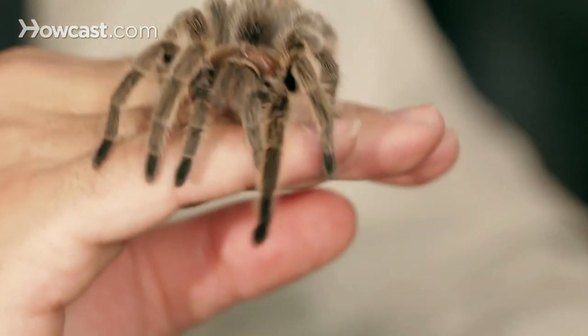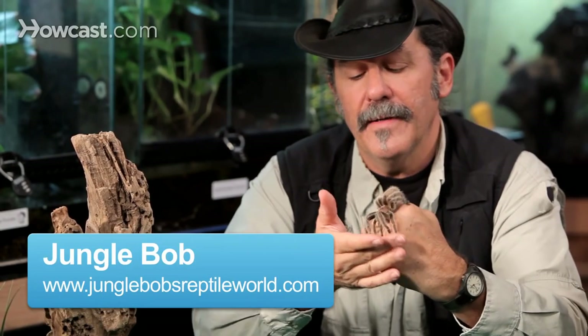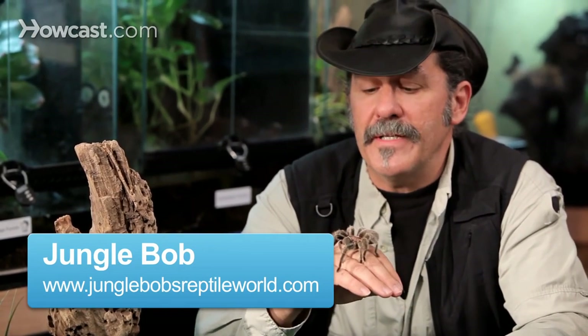The rose-haired tarantula is a native of the country of Chile, a little skinny country in South America. That's where you'll find these guys inhabiting the forest down there. But they've been very, very popular in the pet world for many, many years now, if not decades, because of their extremely docile nature.